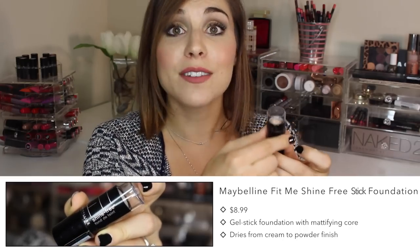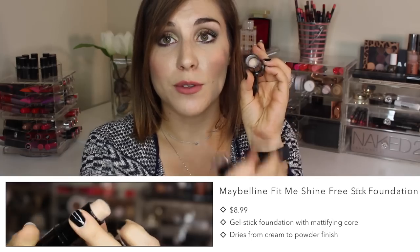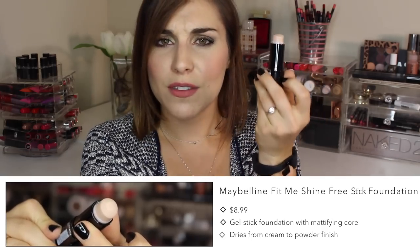The drugstore alternative is one of the first stick foundations to have launched this whole updated stick foundation formula — it is Maybelline's Fit Me Shine Free Foundation. My one gripe is that the cap does not stay on, but besides that it hasn't kept me from using it. This is actually the second one I've purchased. I have a review linked below. I love it because it truly gives you a cream-to-powder matte finish that controls shine throughout the day. The coverage is really nice and buildable, though compared to the high-end version it's probably on the lighter side.